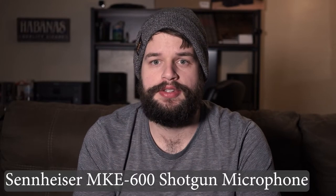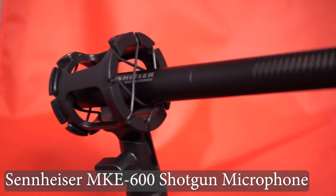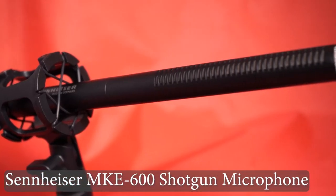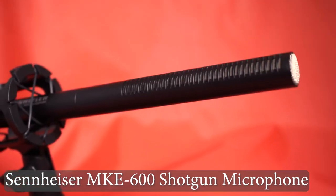I coupled this with a Sennheiser MKE600 — a super cardioid, self-powered shotgun microphone that I use for almost all of my recordings. Its low noise floor and crisp recording puts it high on my list of gear I've gotten to work with. With the benefit of using either self power or phantom power from your recorder, it makes it a much more versatile and useful piece of gear.